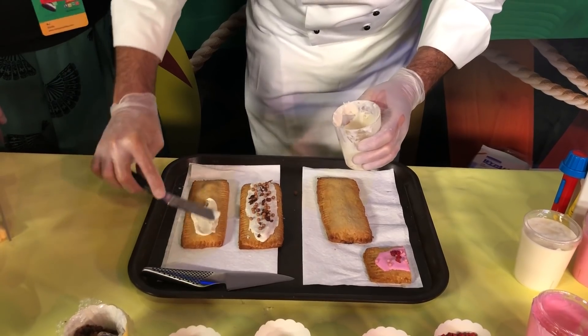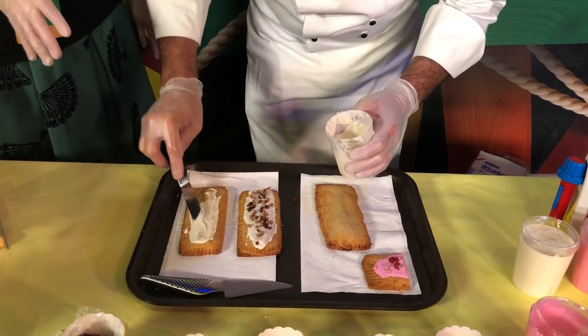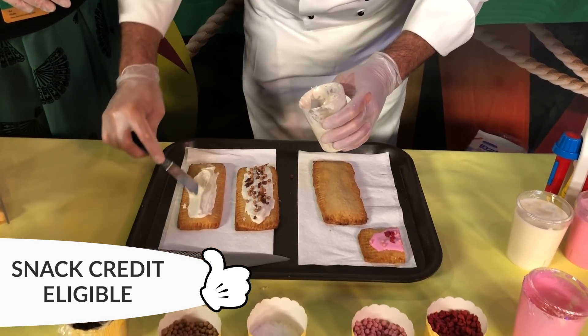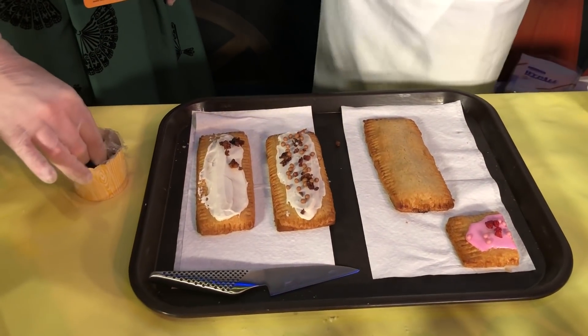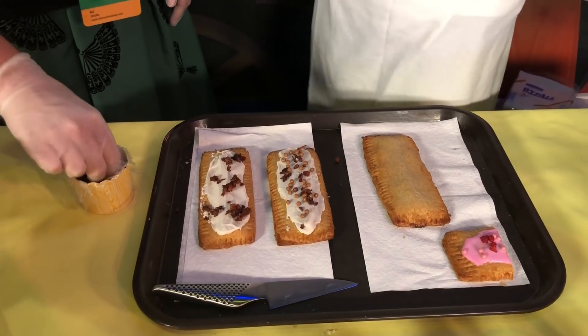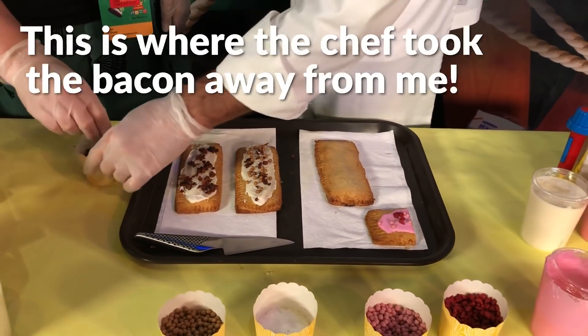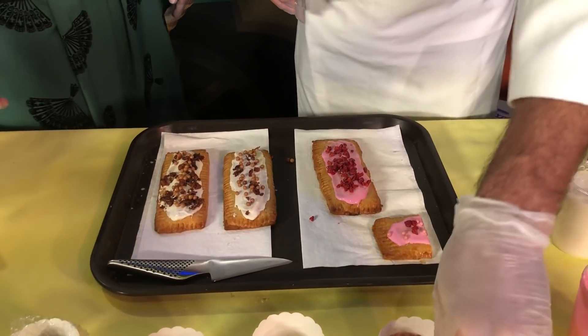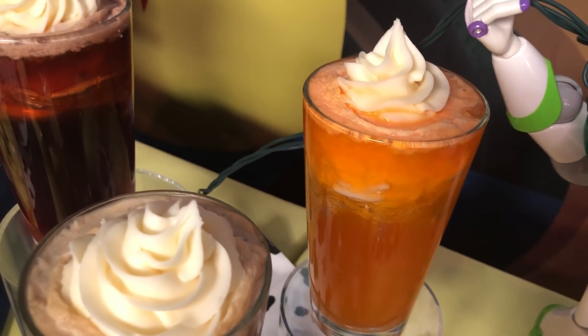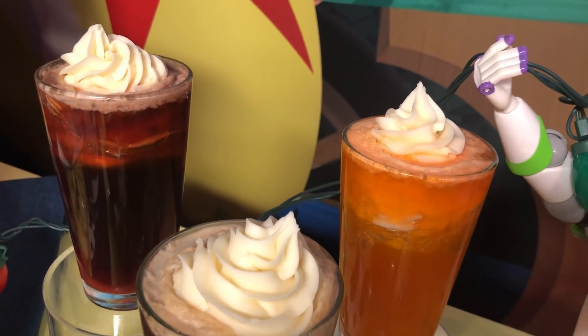Another headliner is what they call the Lunchbox Tart, which will be a snack credit on the Disney dining plan. It comes in raspberry and chocolate hazelnut with candied bacon — these are basically Disney's higher-end version of a Pop-Tart. I got a chance to make two of these today with a chef, and it was really fun. I actually liked the raspberry one a little bit better, but the chocolate hazelnut one with candied bacon was really good as well. I think these will be a destination snack in Hollywood Studios. They're also going to have ice cream floats, a couple of beers, and a grown-ups lemonade — vodka, lemonade, and black cherry puree.